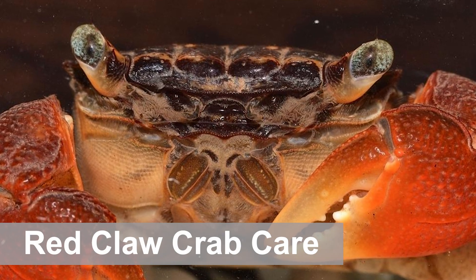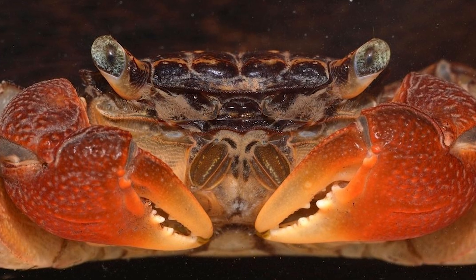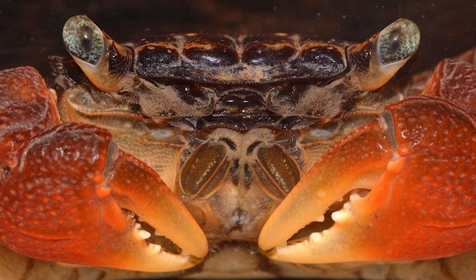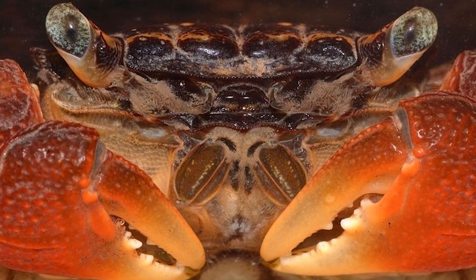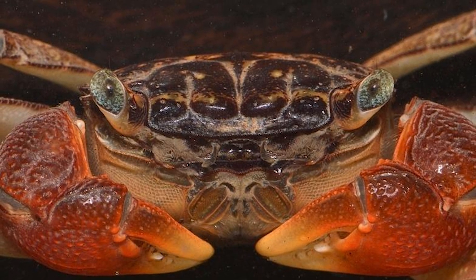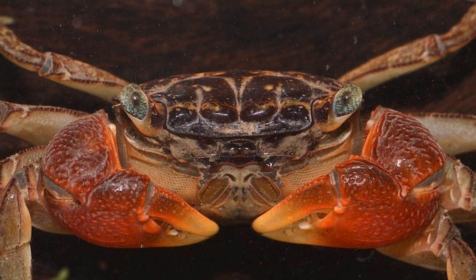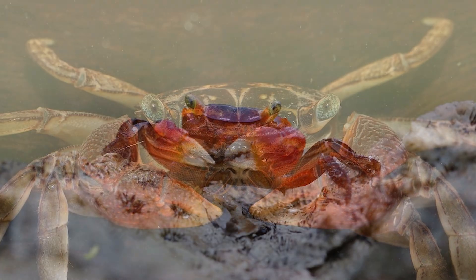Red claw crab care requires you to be aware of the unique conditions that these animals need. You can't just pop them in a freshwater tank and call it a day. Their habitats should be carefully crafted and heavily monitored. We recommend a tank size of at least 10 gallons if you plan on keeping red claw crabs. While some aquarists haven't had problems with tanks as small as 5 gallons, a bit of extra space makes a big difference, as they need plenty of space to explore and claim territory.